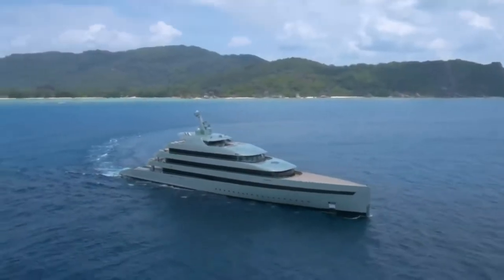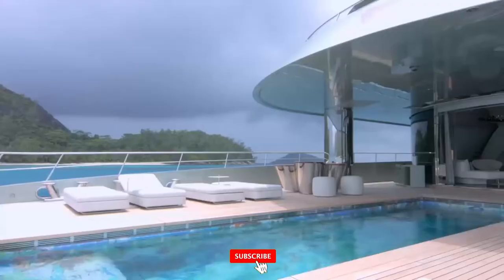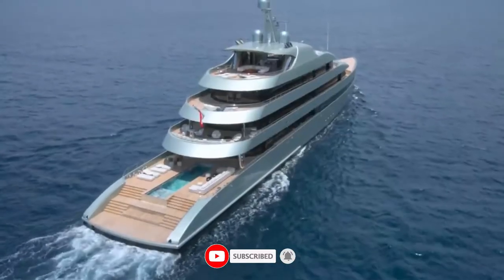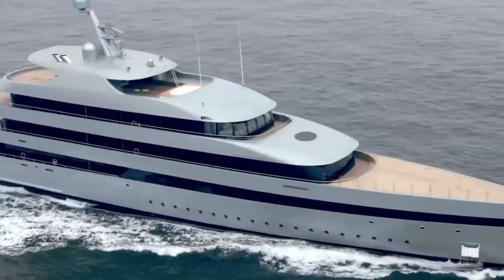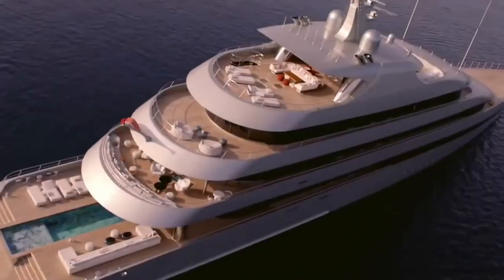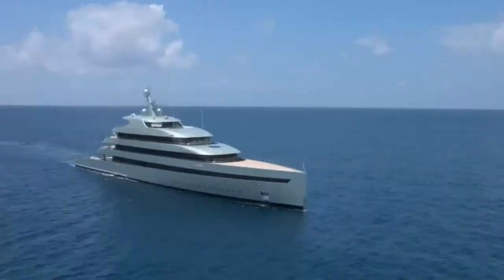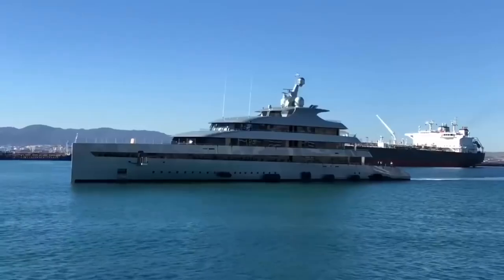She is built with a steel hull and aluminium superstructure. This custom displacement yacht also features at-anchor stabilizers which work at zero speed, increasing on-board comfort at anchor and on rough waters. With a cruising speed of 14 knots, a maximum speed of 17 knots, and a range of 6,500 nautical miles from her 170,000-liter fuel tanks, she has the perfect combination of performance and luxury.